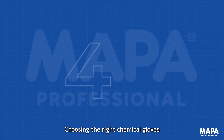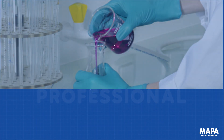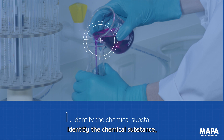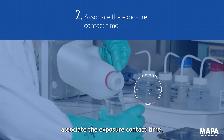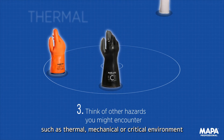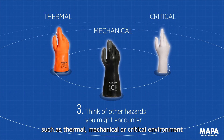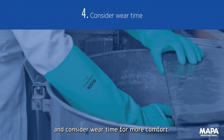Choosing the right chemical gloves involves four crucial steps: identify the chemical substance, associate the exposure contact time, think of other hazards you might encounter such as thermal, mechanical, or critical environments, and consider wear time for more comfort.